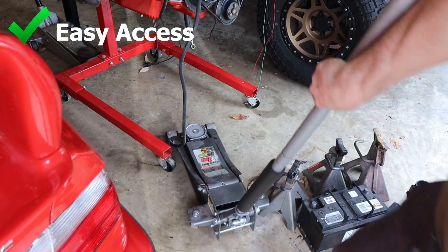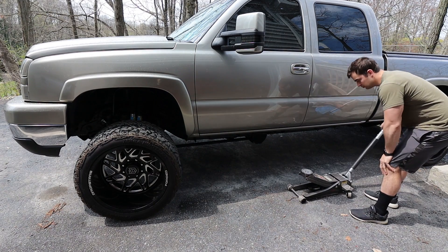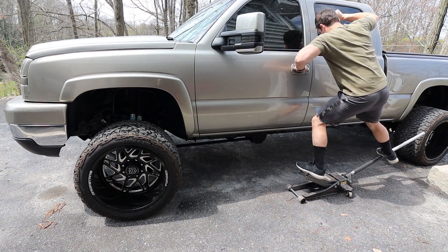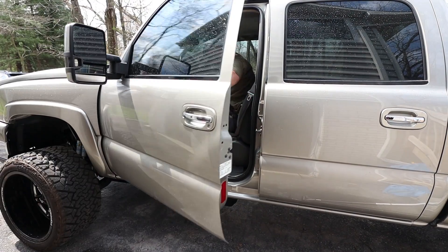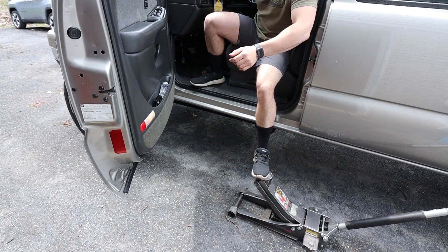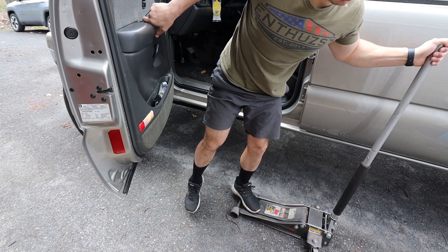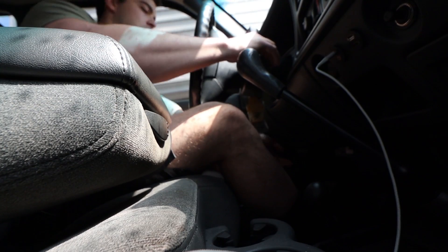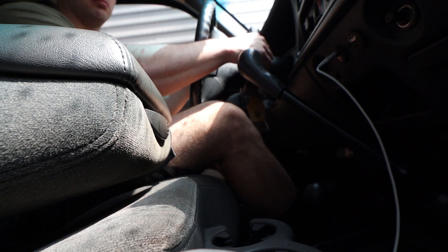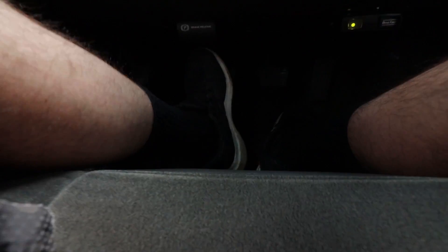Well, number one, it's easy to get into. Also, it's super easy to drive.